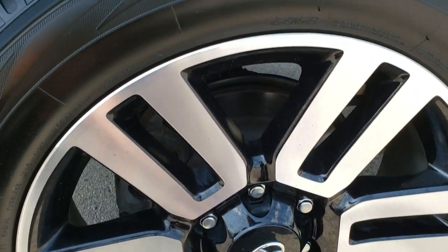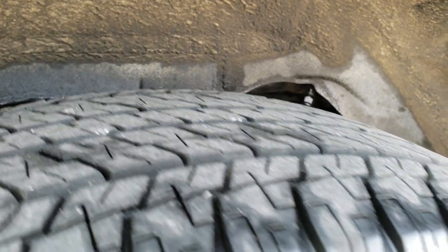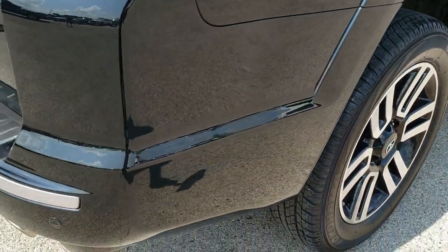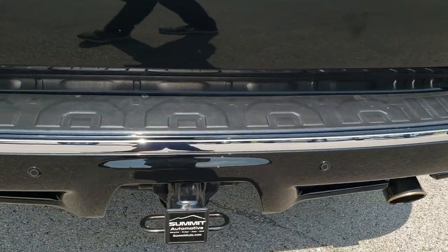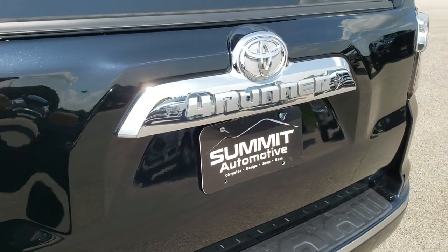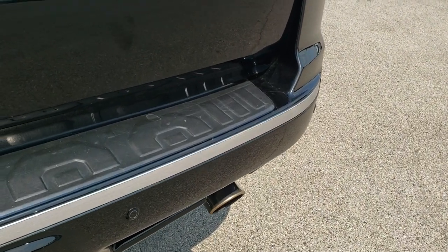Back rim is in excellent shape, no scuffs or scrapes on that and the back tires have just as much tread as the front tires. Four wheel disc brakes on these 4Runners, and as we come around to the back of the vehicle you can see it has a receiver hitch, backup parking sensors, the rear gate is in excellent condition — I didn't see any dents or dings on that — and it does come with the chrome tipped exhaust.